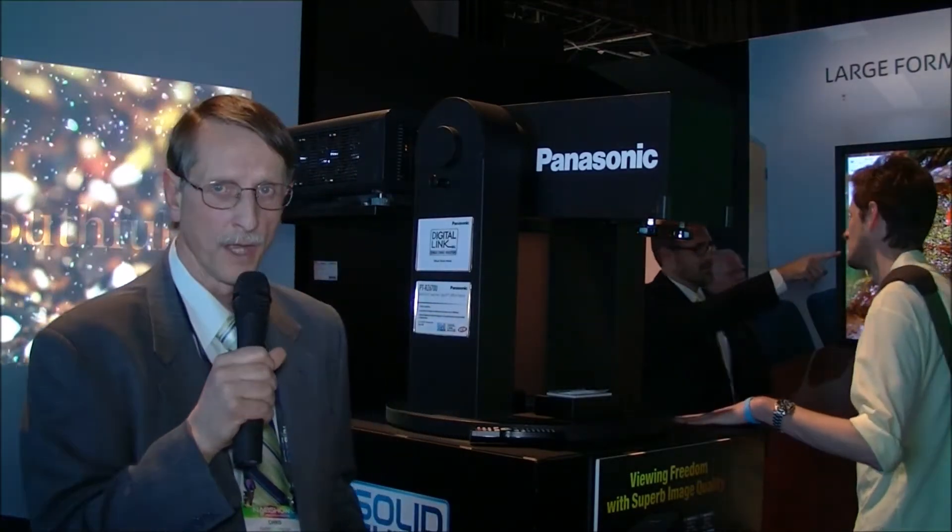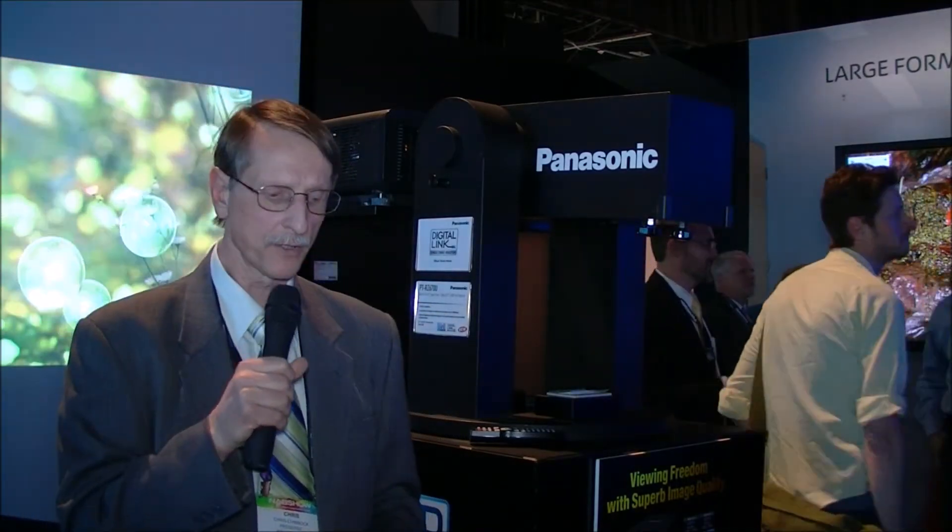Chris Chinnock here at NAB 2014. I'm here in the Panasonic booth where I've just looked at some of their professional products.